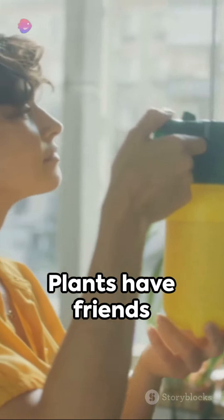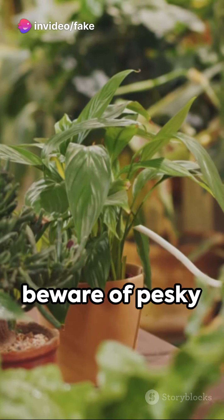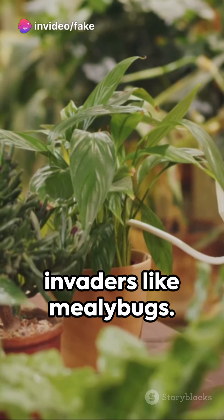Fourth, companionship. Plants have friends and foes too. Group plants with similar needs together, but beware of pesky invaders like mealybugs.